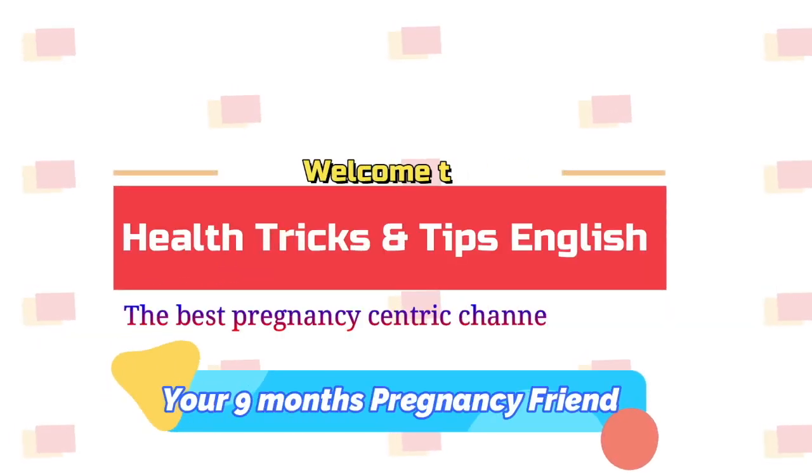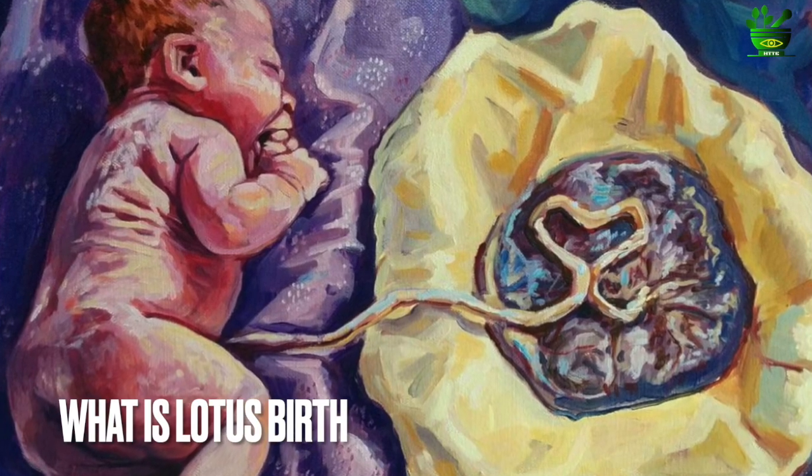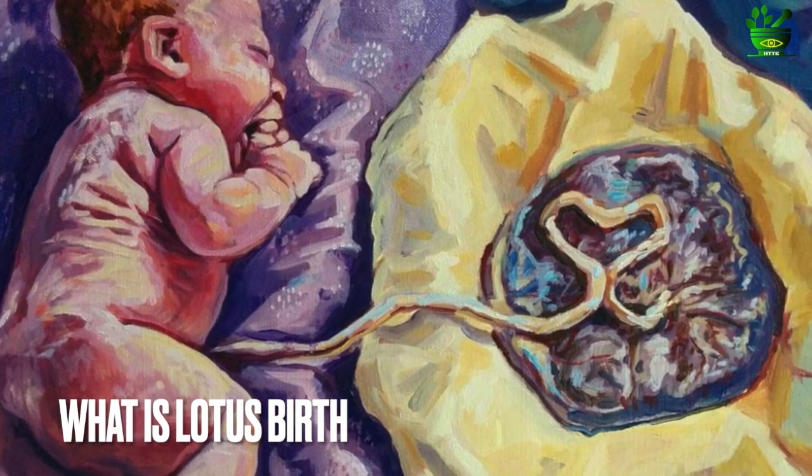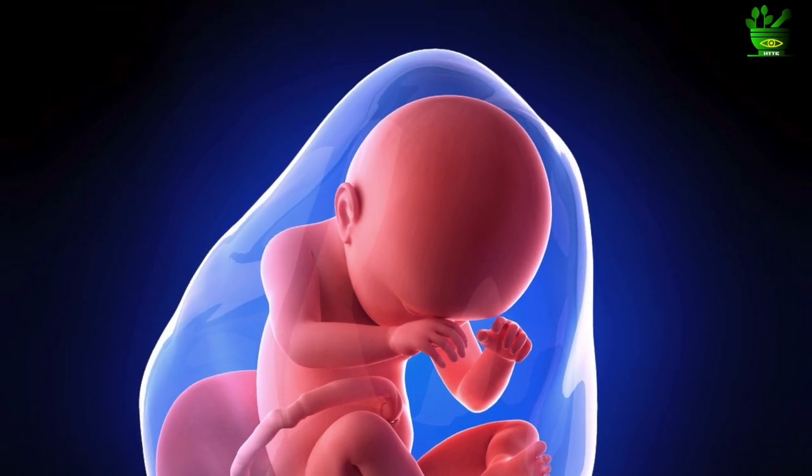Hey guys, welcome to the channel Health Tricks and Tips in English, the best pregnancy-centric channel. In this video you will understand what is lotus birth, because very few people know about this process of baby delivery.